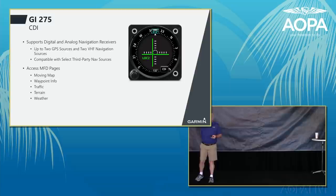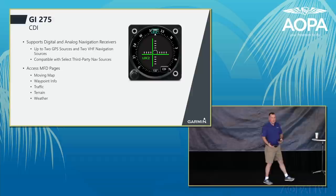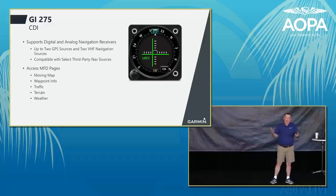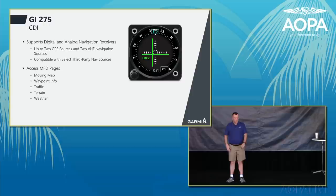The GI-275 can also function as a CDI, replicating the familiar course deviation indicator display format for pilots used to traditional navigators. As a multifunction display CDI, it can show traffic, weather, and a moving map. It has Garmin Target Trend relative motion vectors — if you're closing on a slower target, the vector points at you; when closure becomes negative, it points away, giving an earlier and better indication of a potential traffic situation.